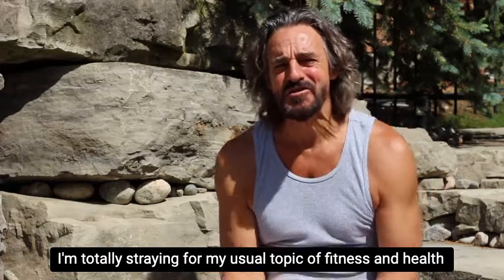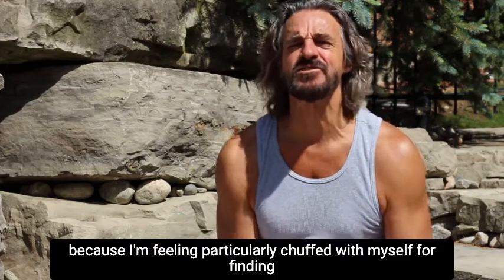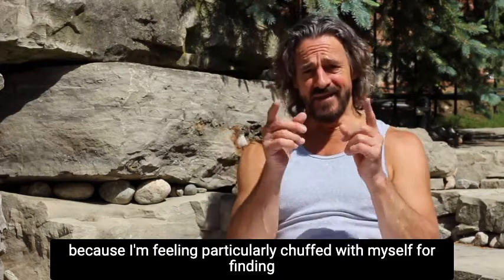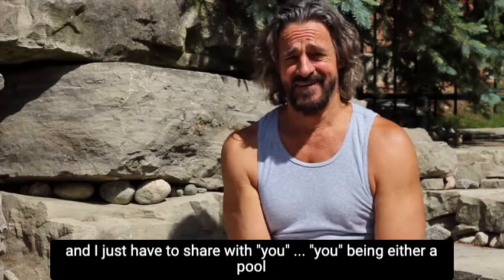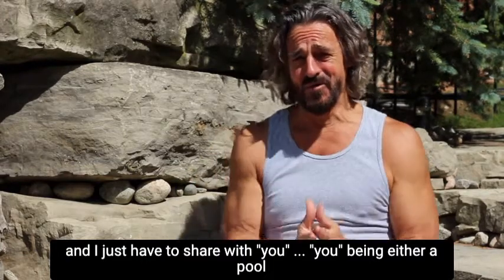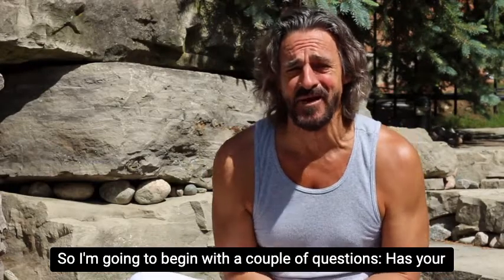I'm totally straying from my usual topic of fitness and health because I'm feeling particularly chuffed with myself for finding this product and I just have to share it with you — you being either a pool owner or someone who knows a pool owner. So I'm going to begin with a couple of questions.